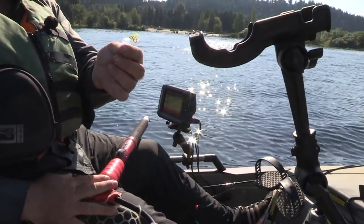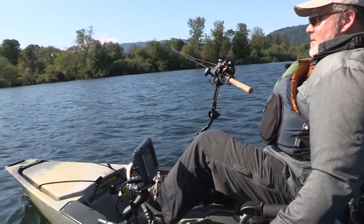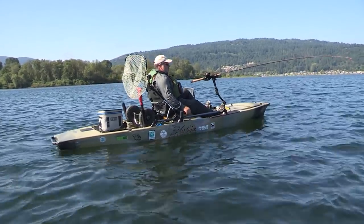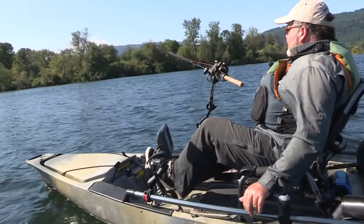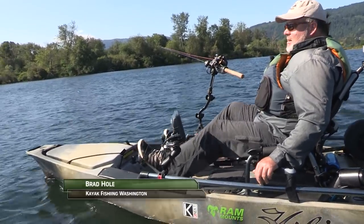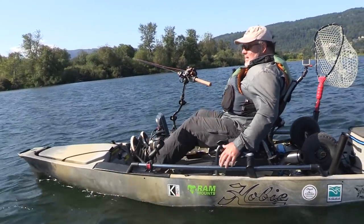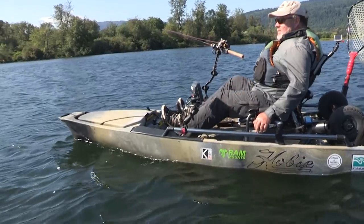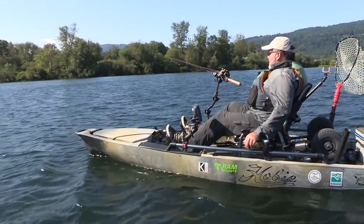If you've never fished from a kayak before, the technology and the evolution has changed quite a bit the past few years. You're now seeing a lot of kayaks becoming wider — sit on top like this one, with comfy seats where you don't have a wet butt after a day of being on the water.